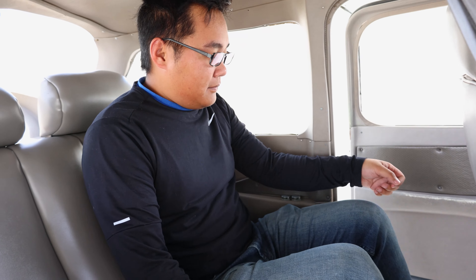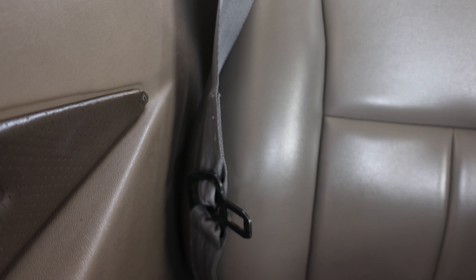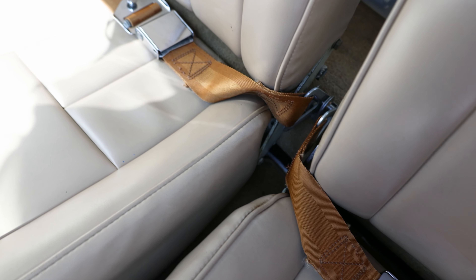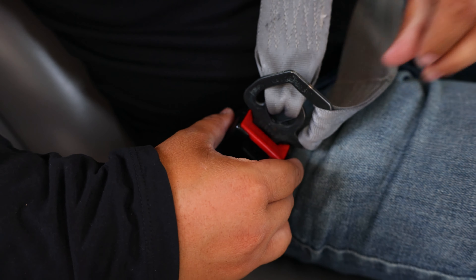Once you're comfortably seated inside the airplane, fasten your seatbelt. Sometimes the seatbelt and shoulder strap fasten very much like they do in a car. Other times, they may fasten similar to those you might find on a commercial airline flight. Insert the tab into the buckle until you hear the click.